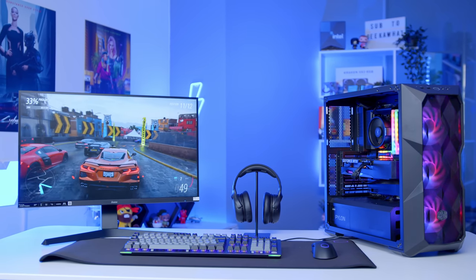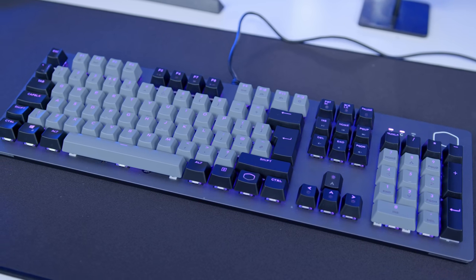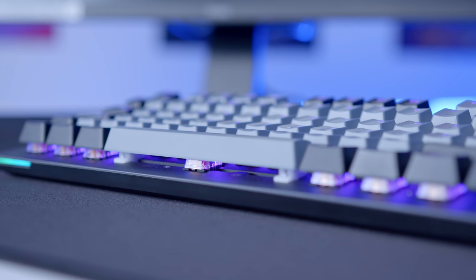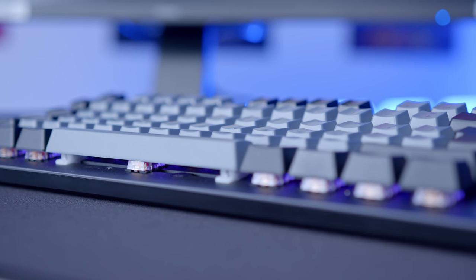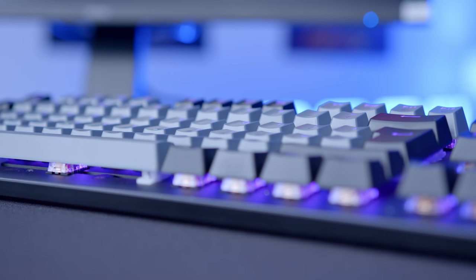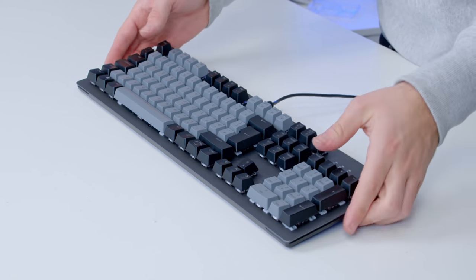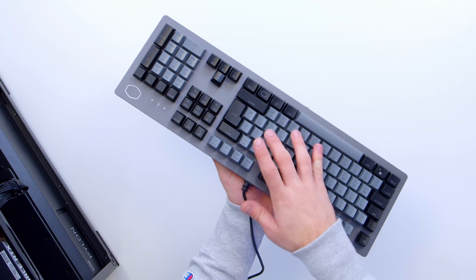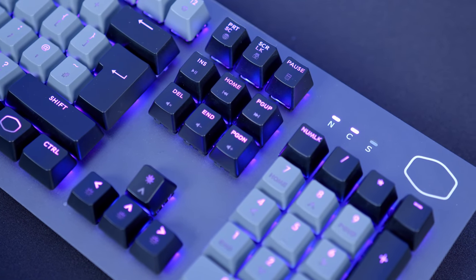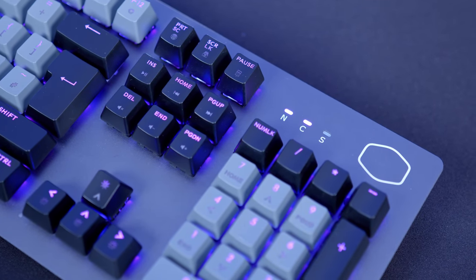The Cooler Master CK352 undoubtedly sits at the better value end of the spectrum as far as peripherals go. And while it might not be as premium as some other options on the market, it's certainly fantastic value. I also really like the raised keycap design — that looks awesome, especially when the RGB starts to illuminate. They're nice linear red switches, meaning there's no real resistance as you go down and no actuation bump, but they are mechanical and you can both feel and hear that in the switch design.